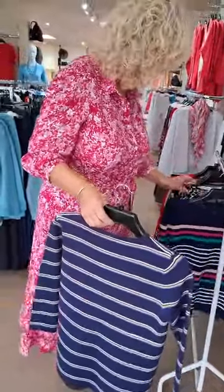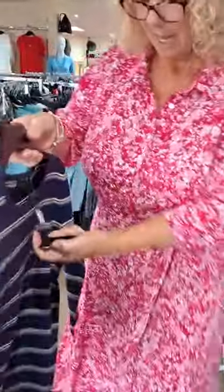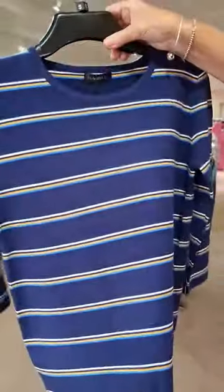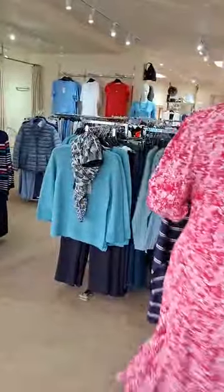I've missed one actually — that plain navy one. £39.99 again, navy blue with a stripe going through it all over. That's a nice one.